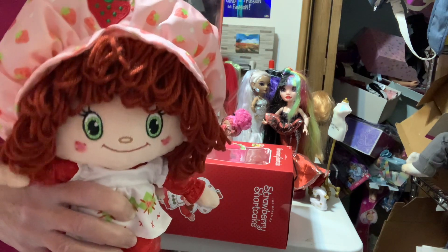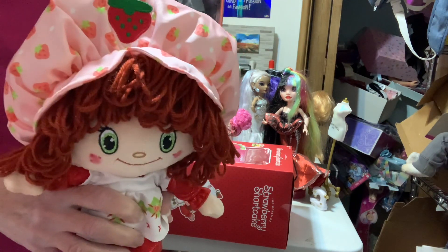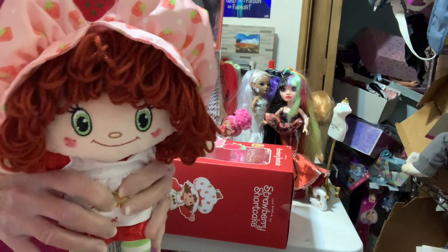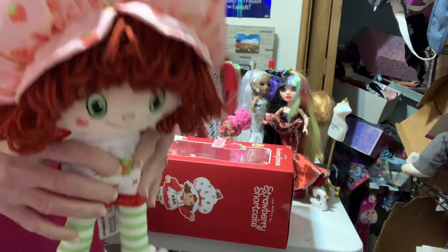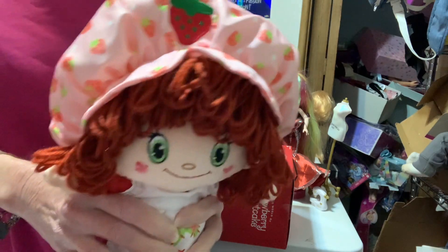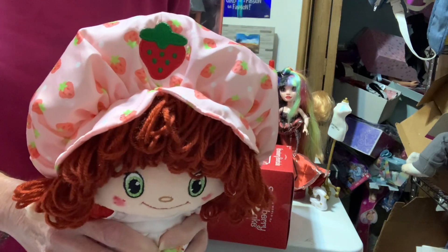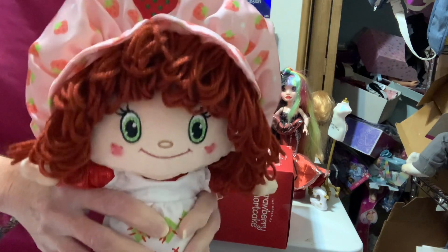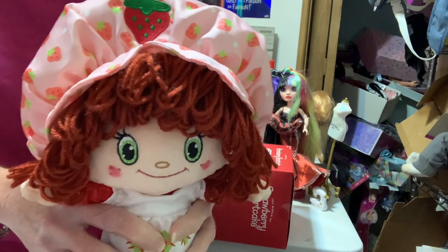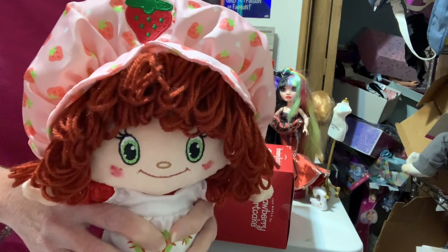I'm still looking for the Rainbow Brite ragdoll — they did not have her. I'm thinking she'll be in one of the stores close to me. I have several within about nine miles or less.